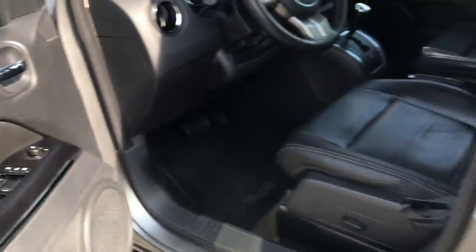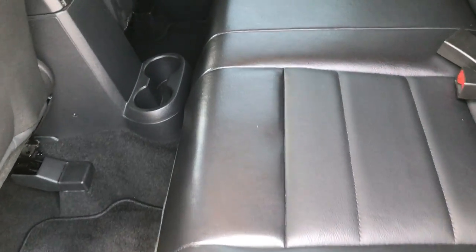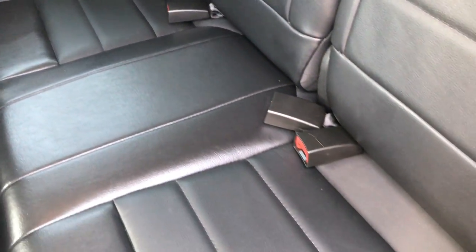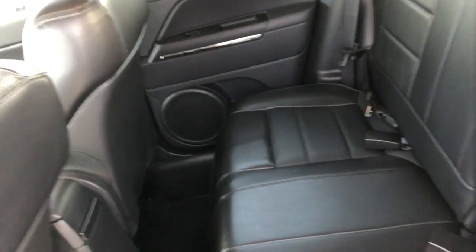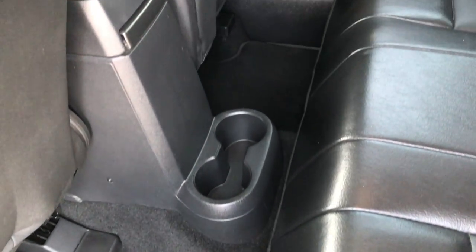Taking a quick look at the back seats — no rips or tears back here. It does have the LATCH child safety system for car seats, and these seats do fold down for extra storage, then fold back up. There are factory floor mats back here as well.